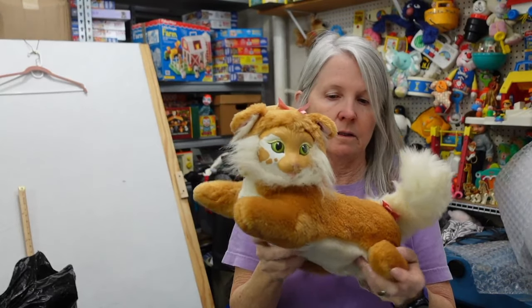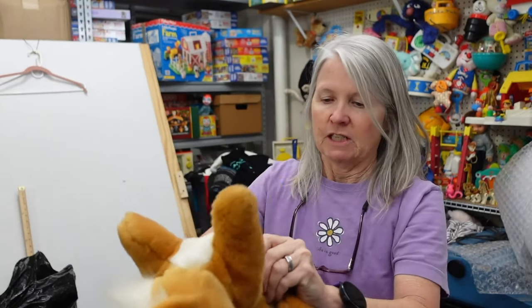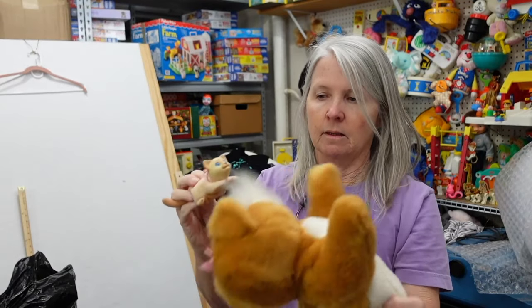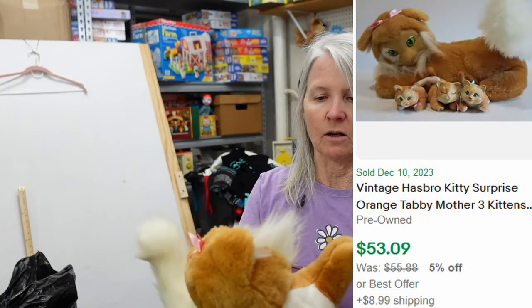This is vintage — Puppy Surprise or Kitty Surprise from Hasbro, 1992. Look, she has a baby! Just one baby though. I'm hoping maybe 15 to 20 dollars.